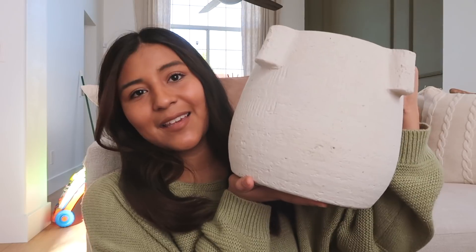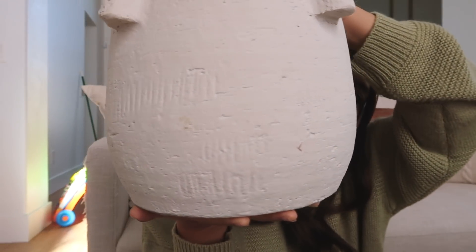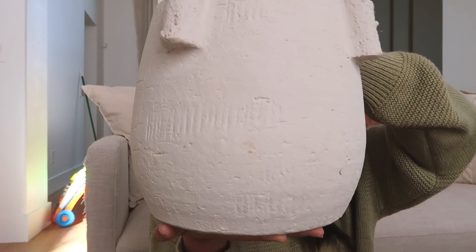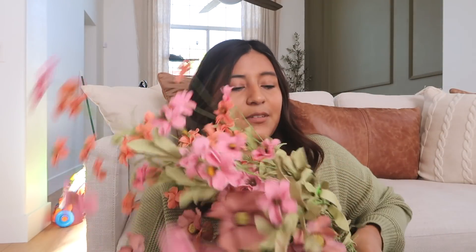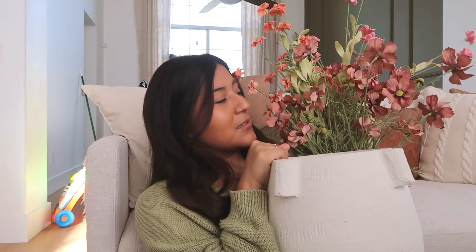I really wanted to keep that natural vibe in my home, so for these flowers I picked up this vase from Target from the Studio Magia collection. I've been eyeing this one for a while and I finally went for it — it's $35. I love the cement look it has; it's just very nice. I know I probably wouldn't be able to recreate this myself. Oh my god, it's going to look so cute — I'm so excited for this!